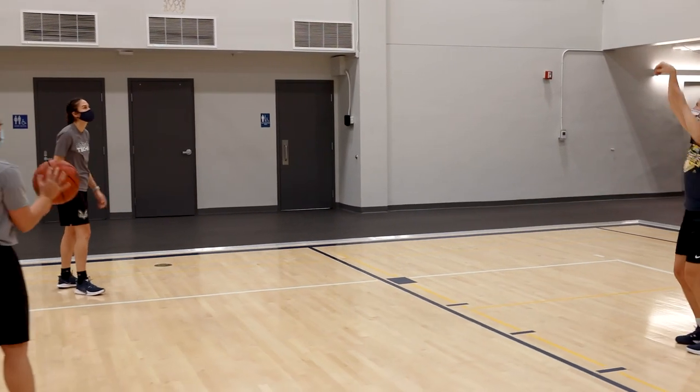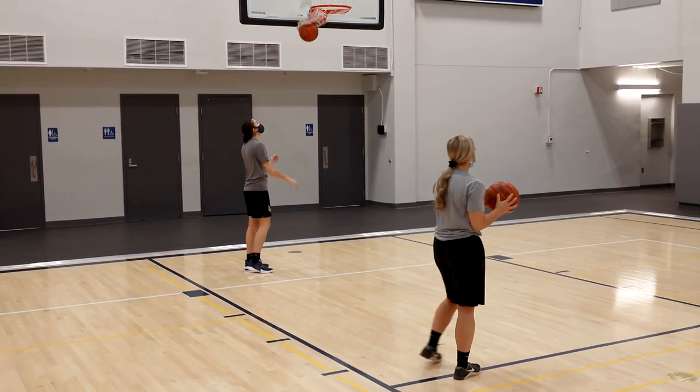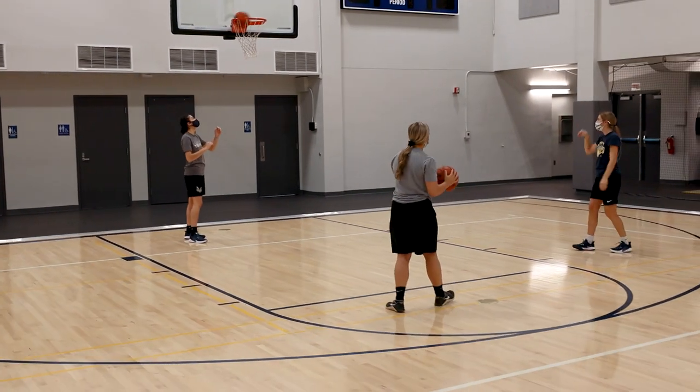The multi-purpose basketball floor can be used for pickleball, badminton, volleyball, futsal, intramurals and of course that late-night pickup game.